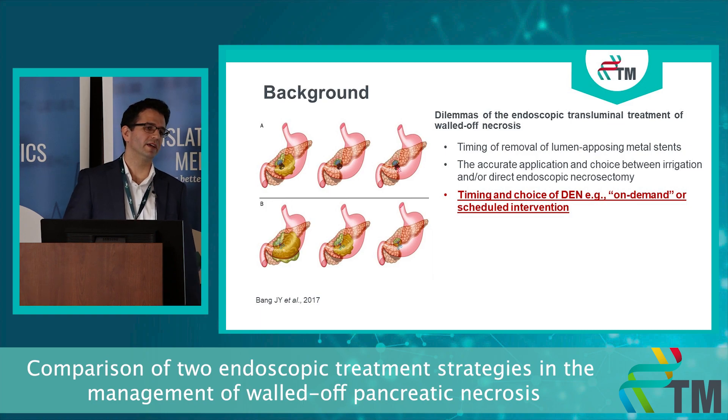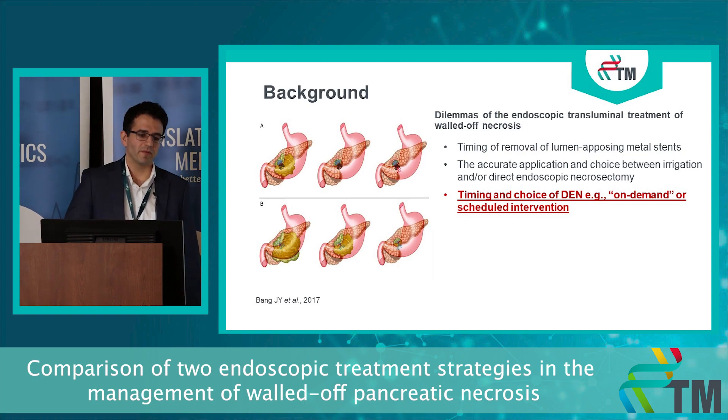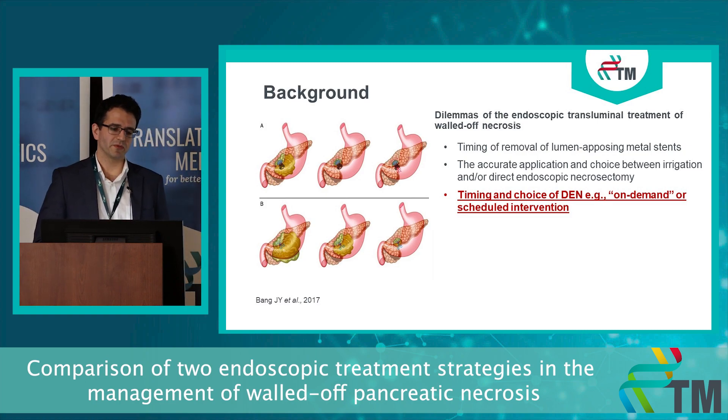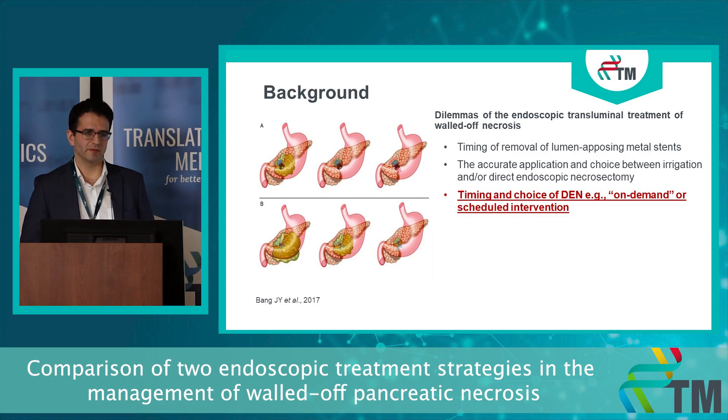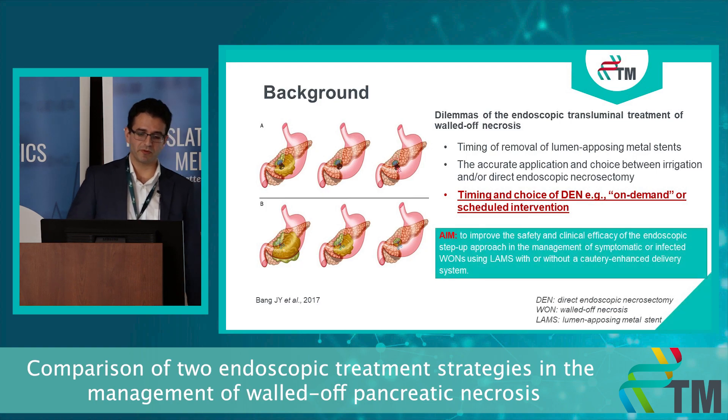But how exactly this should be done? When exactly? And if yes, then how often? These are basic questions that have not been answered yet. But due to their pivotal role in the management, we think that answering them is paramount for successful endoscopic treatment. Because of that, we aim with our trial to find a solution for one of these dilemmas emerging in the endoscopic transluminal management of walled-off necrosis — namely the proper timing and choice of tiered endoscopic necrosectomy in the management of walled-off necrosis.